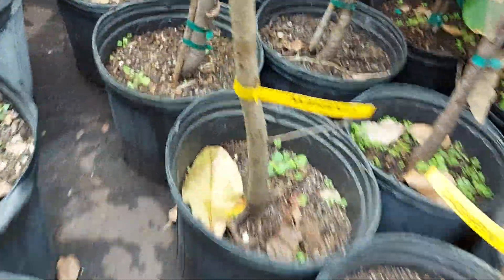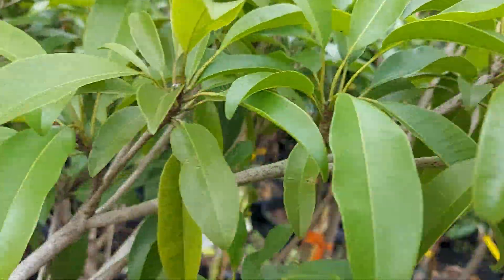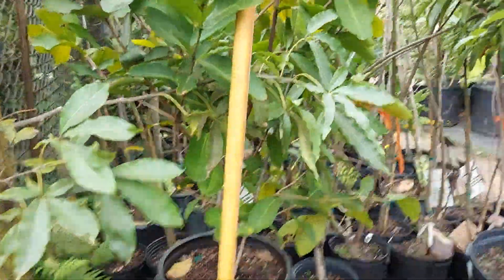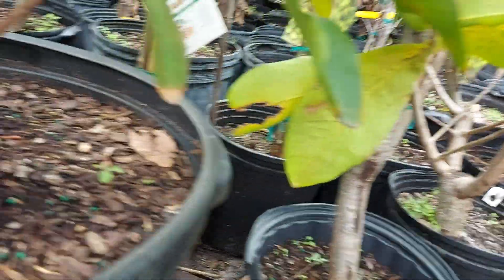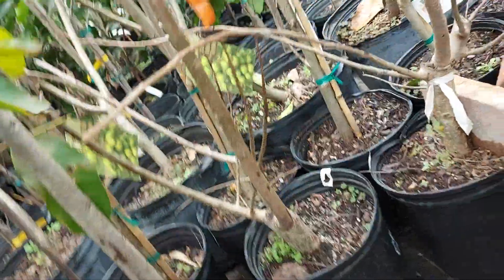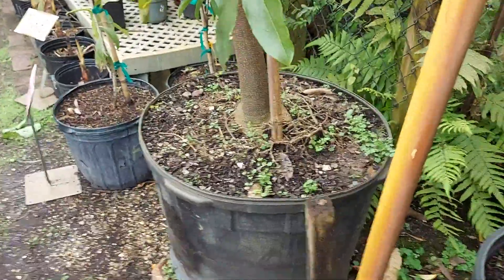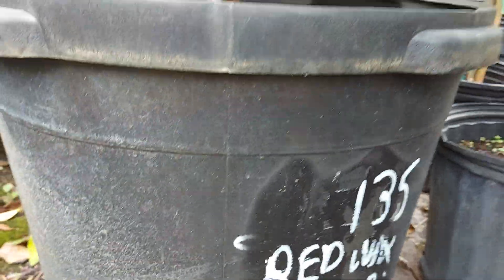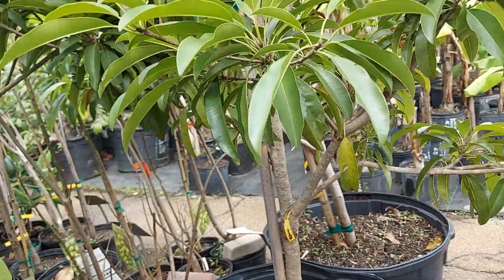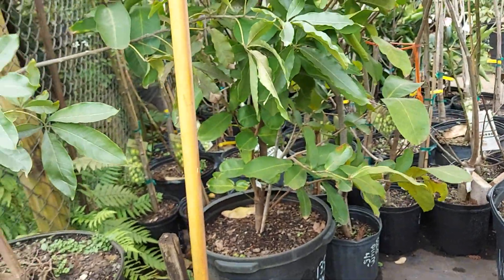Oh, jun plum right there. I don't think I'm crazy about that one. Red wax jambu. Yeah, I want to buy this one — is it hard? Jason, I want to buy this wax jambu — it's $135, it's a red wax jambu.